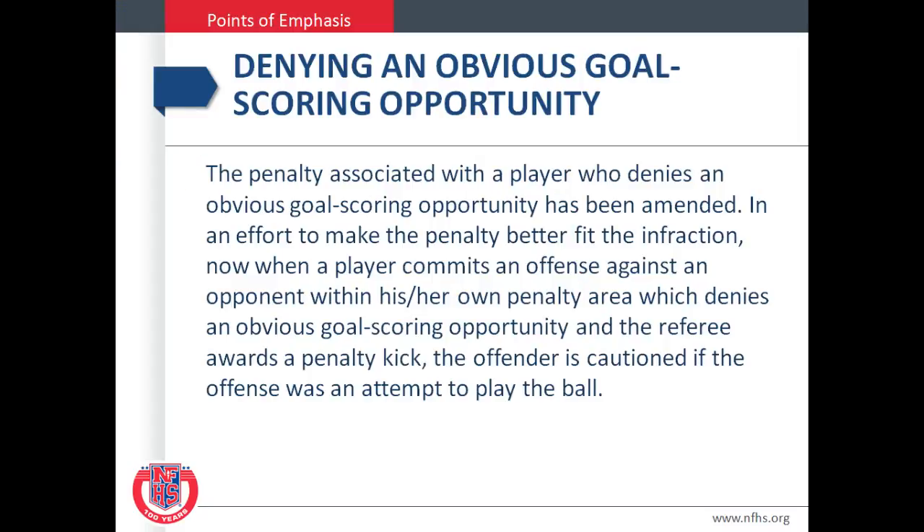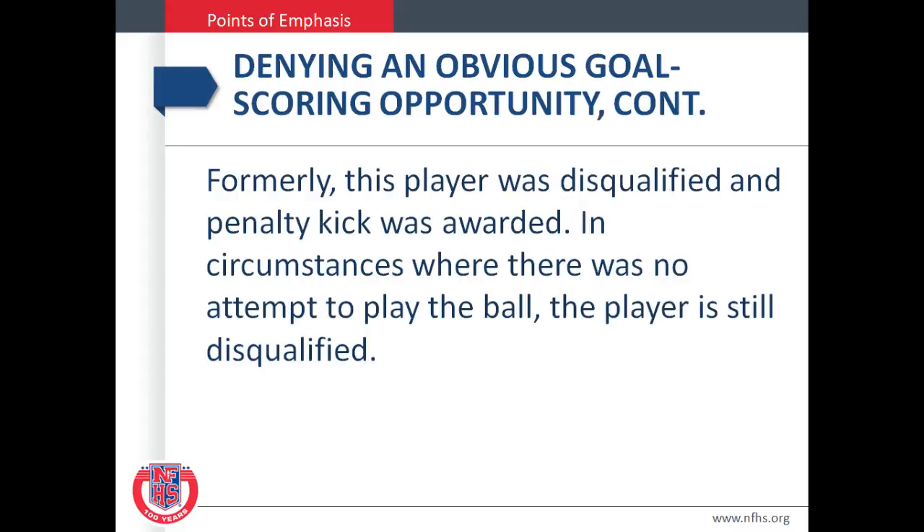Points of Emphasis: Denying an Obvious Goal Scoring Opportunity. The penalty associated with a player who denies an obvious goal scoring opportunity has been amended. In an effort to make the penalty better fit the infraction, now when a player commits an offense against an opponent within his or her own penalty area which denies an obvious goal scoring opportunity and the referee awards a penalty kick, the offender is cautioned if the offense was an attempt to play the ball. Formerly, this player was disqualified and a penalty kick was awarded. In circumstances where there was no attempt to play the ball, the player is still disqualified.